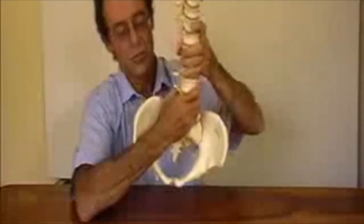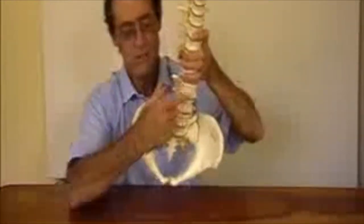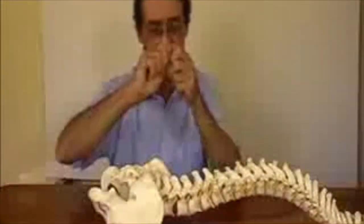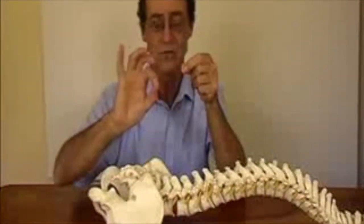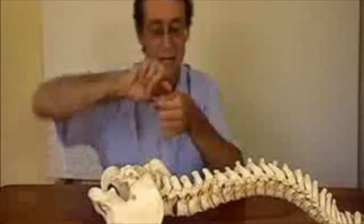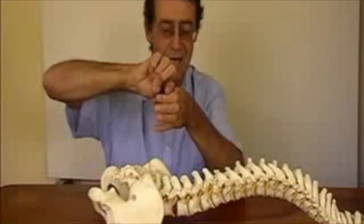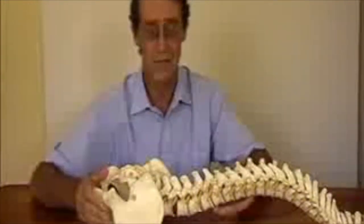When you do the twist, the wall of the disc becomes stressed and then it tears. When the tear occurs, the fluid that's in the middle of the disc gets forced into the tear under pressure, and this sets off the first kind of pain that you feel.